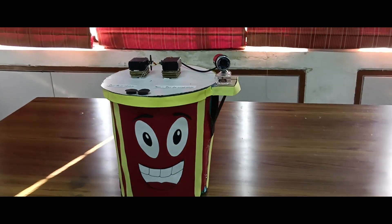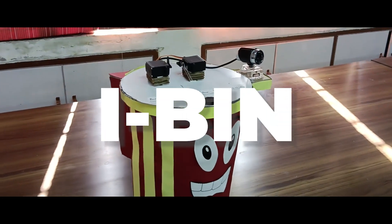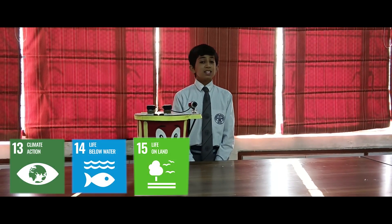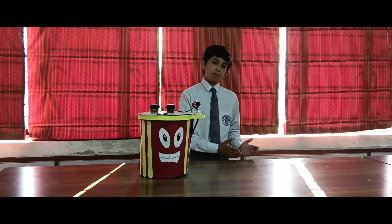We, the students of Somerville School Noida, have created IBIT, the solution for littering problems. This will help India to meet the SDG goals set up by the United Nations. This bin is integrated with artificial intelligence that will help it to sense and sort waste into biodegradable and non-biodegradable.